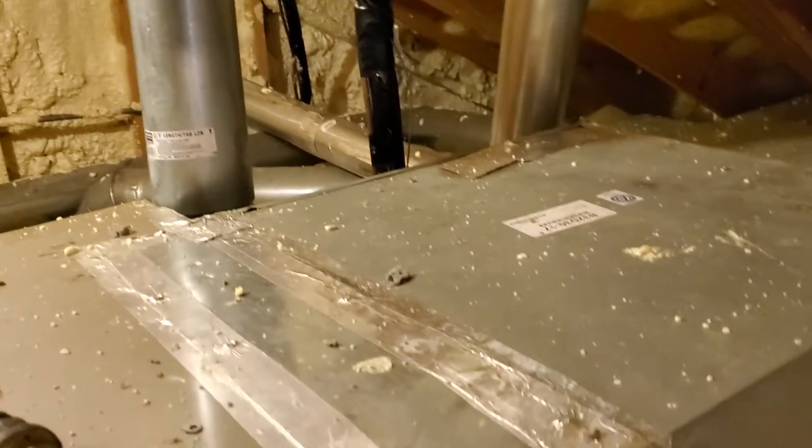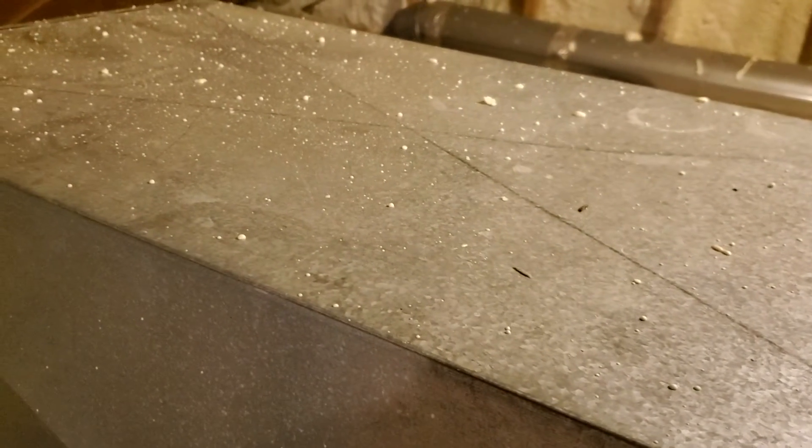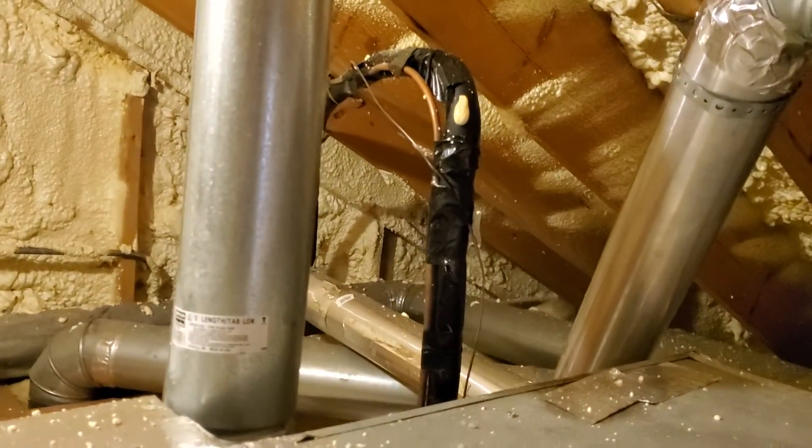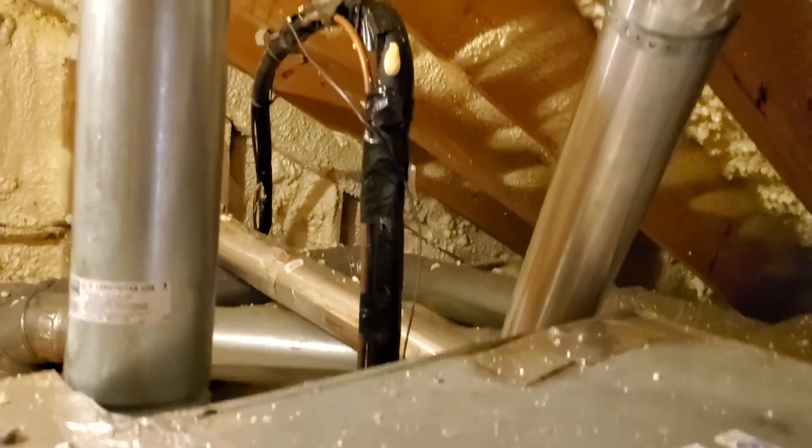It's a 21-inch or 17-inch wide furnace. The coil is 21 by 21. The drop is 21 by 20. 80% efficiency. And they want to move the condensing unit.